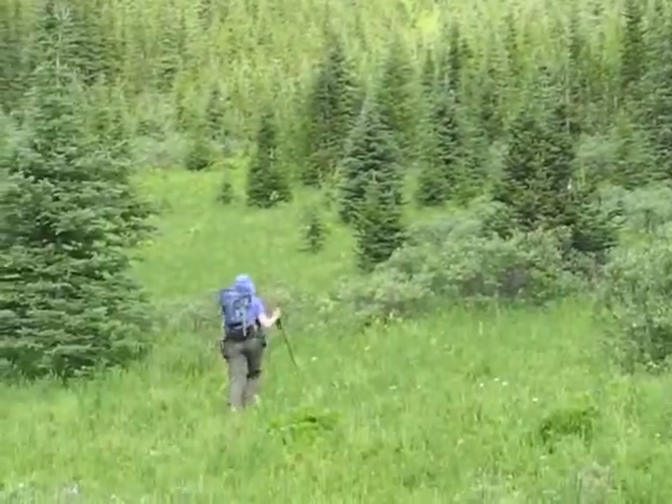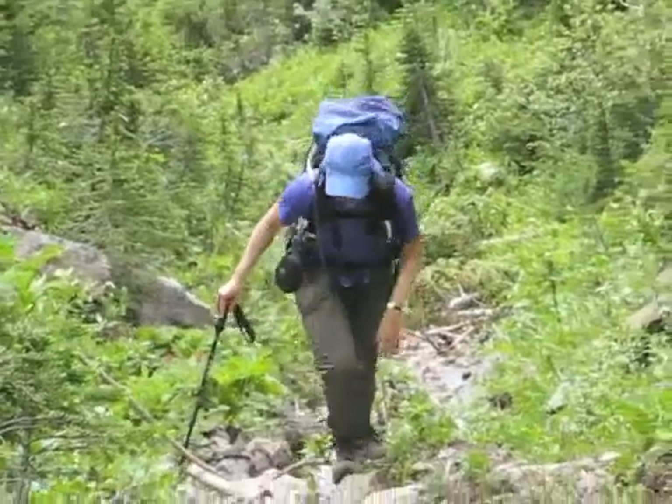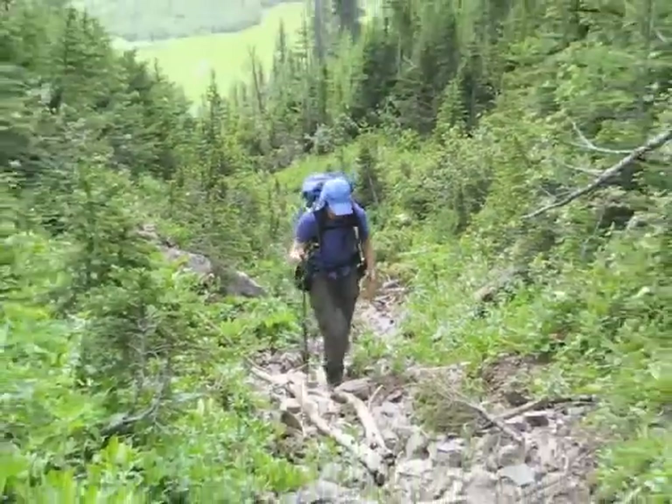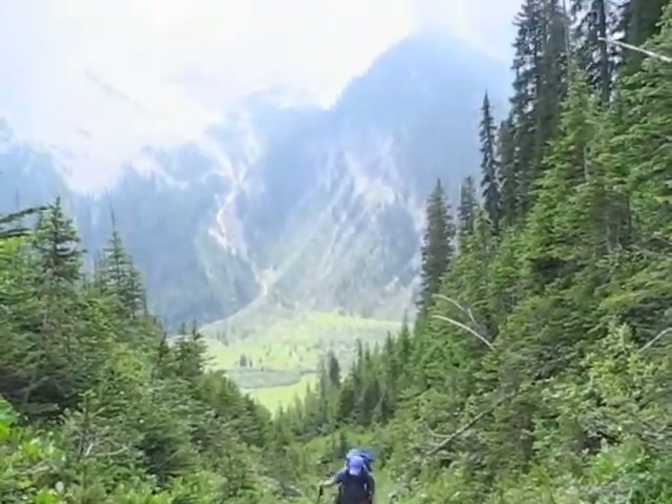To reach the col, we hiked up a gully. This was a nasty affair since we had to fight through bushes. Worse, however, were the mosquitoes — you could kill five with one slap, only to find more to take their place minutes later. Here we're out of the thick brush.